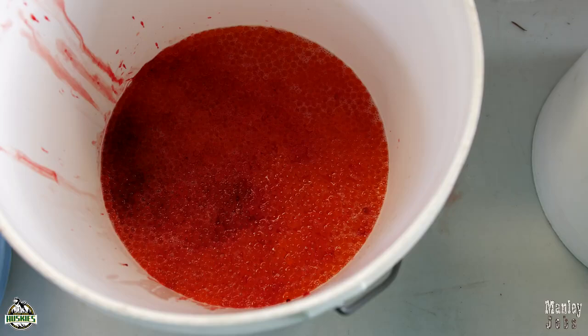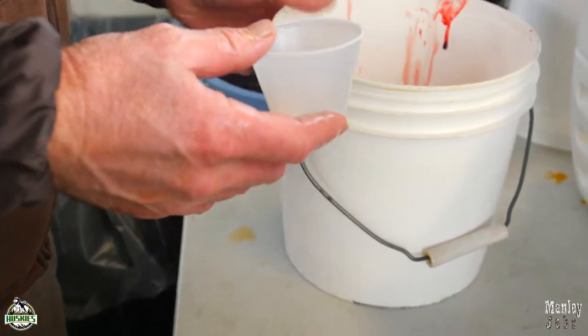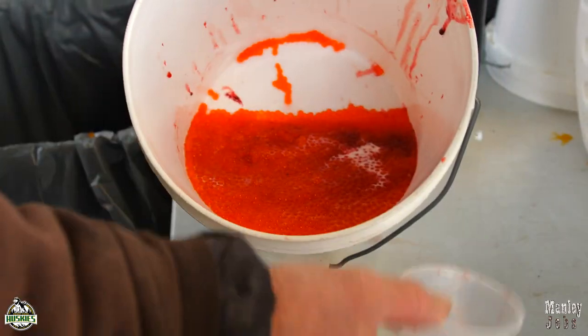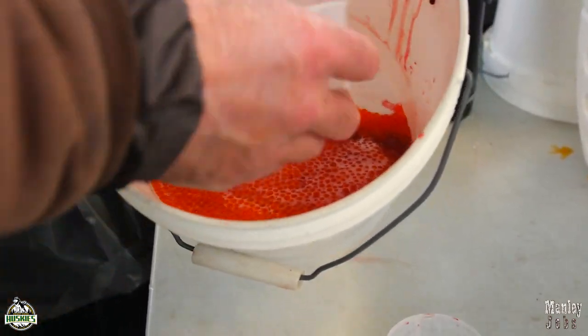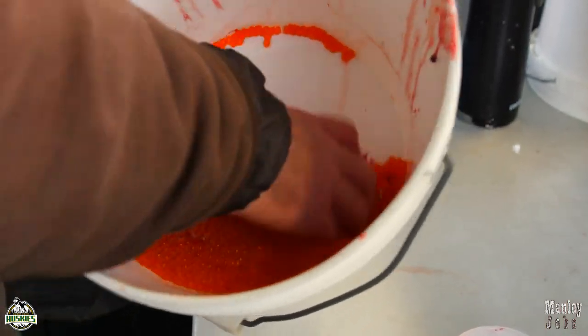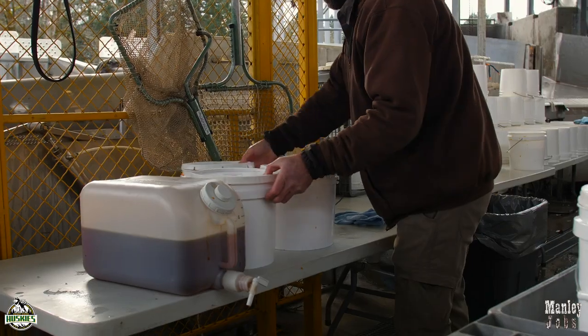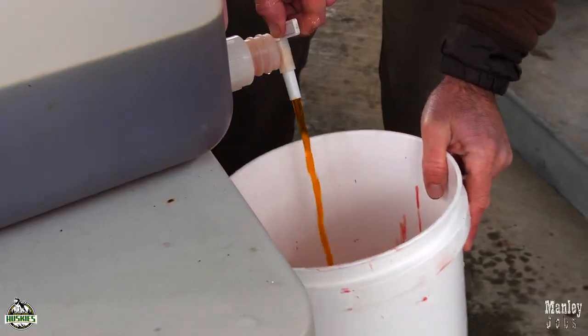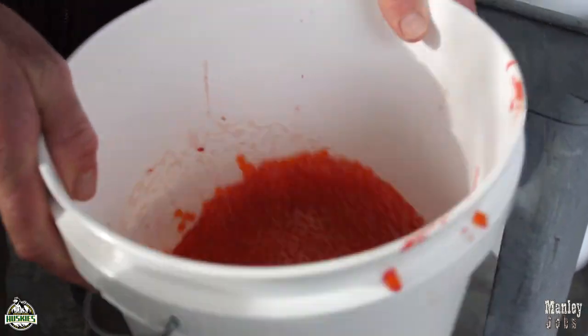Now we're at the point where we're fertilizing the eggs. Each bucket has eggs from two females and sperm from two males in cups that we took initially. I'm going to add the sperm to the egg bucket, making sure I get all of it out, then gently stir that in so the milt has an opportunity to get close to each and every egg. We don't add water in our process here — we allow fertilization to take place in the ovarian fluid. After the eggs sit for a couple of minutes, we add a pre-mix solution as a preliminary disinfection before they get over to the hatch house.